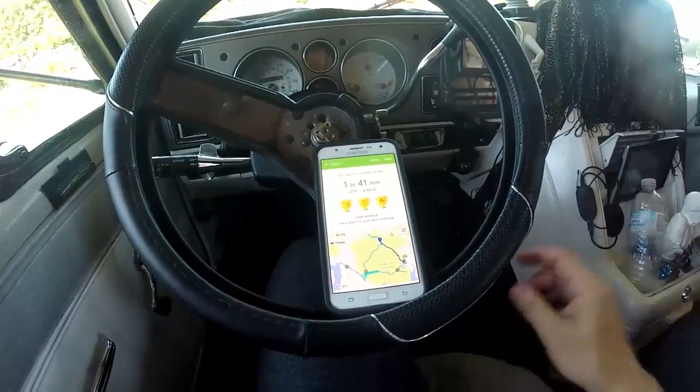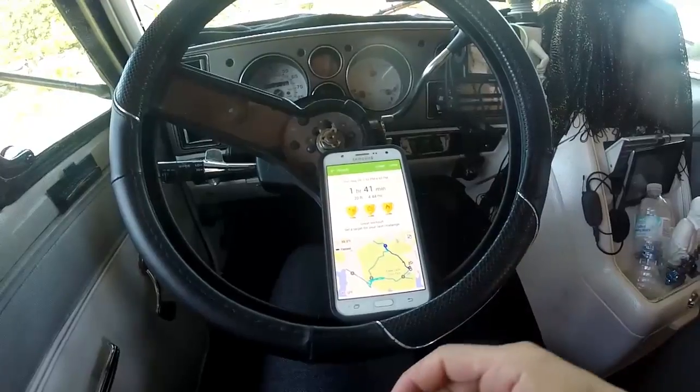A lot of you ask which app I use for my hikes and walks and exercising. It's called S Health and it's for Android. I'm not sure if they make it for any other device. I do know they make it for Android because that's what I use — Samsung.